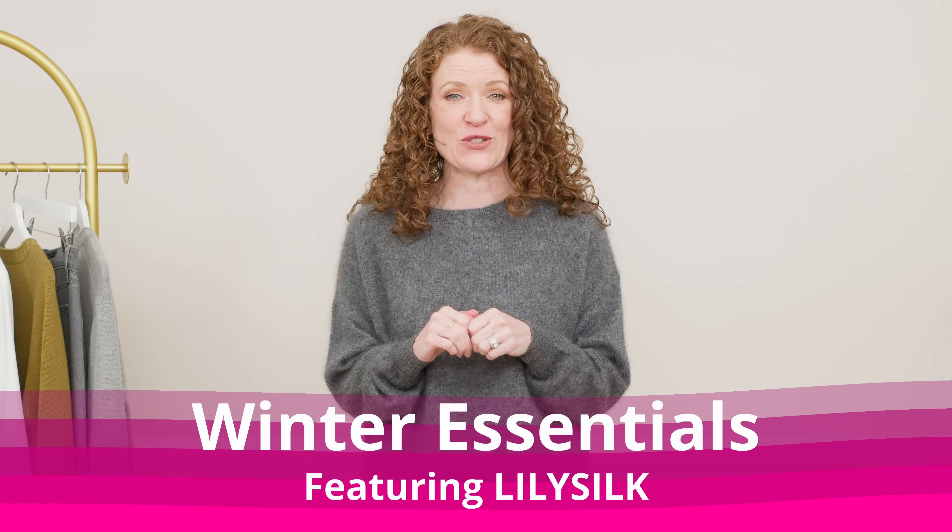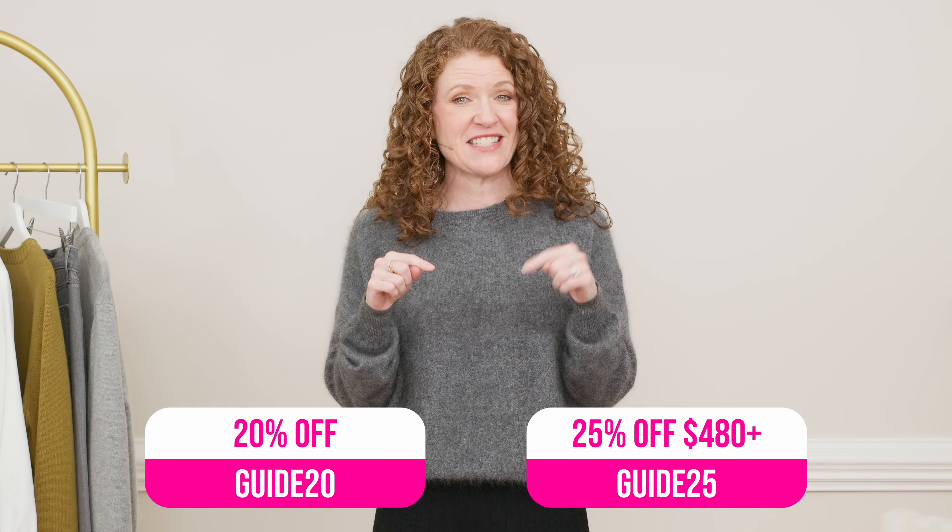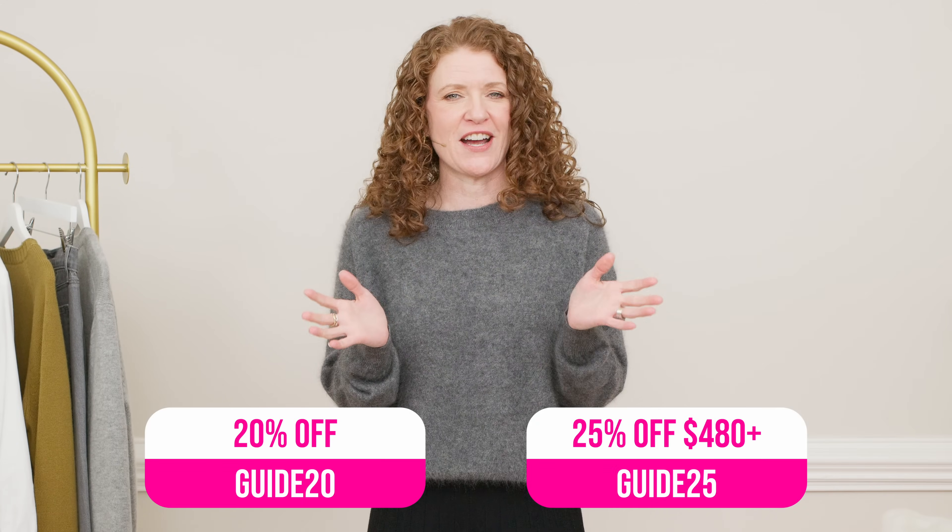I have a very exciting video today where you're going to see lots of really on-trend and elevated essentials and how to style them. A lot of these outfits will be featuring Lily Silk items, who is the sponsor of this video, and they have been very kind to provide a couple of discount codes for you to receive higher discounts during their current Black Friday deals.